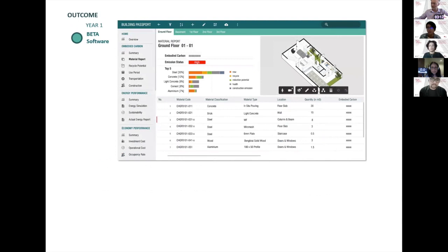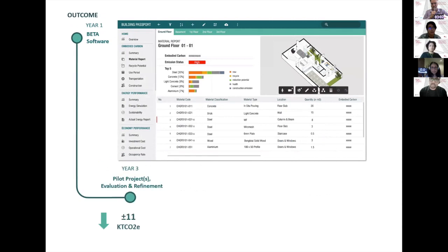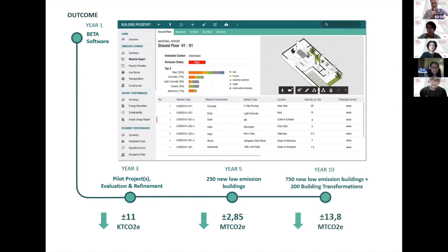This is the outcome of year one: we are going to develop the data software, and this is how we imagine the software will look like. By year three, we are going to do some pilot projects, evaluation, and refinement of the tool. We expect by that time to have already reduced around 11 kilotons of CO2 emission. Our target is by year five, there will be 250 new low emission buildings using this tool, saving 2.85 megatons of CO2 emission. And by the end of year ten, there will be 750 new low emission buildings plus 200 building transformations, saving up to 13.8 megatons of CO2 emission.